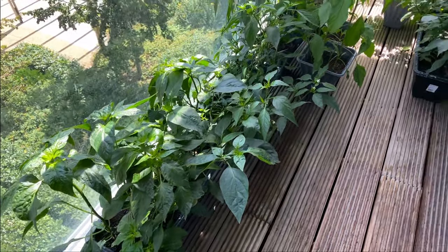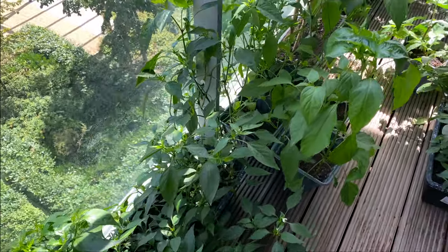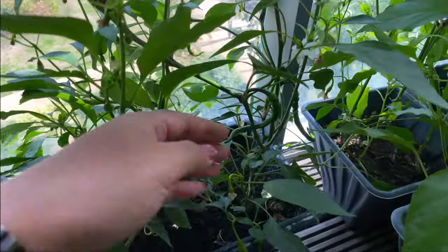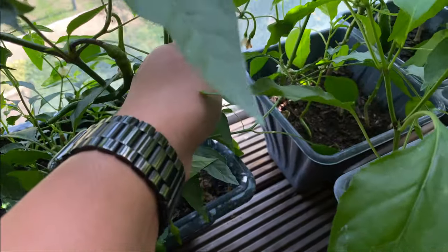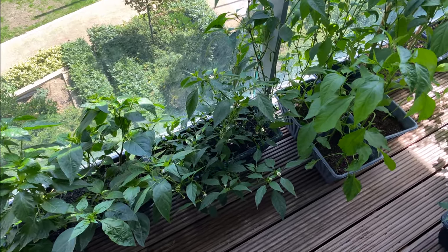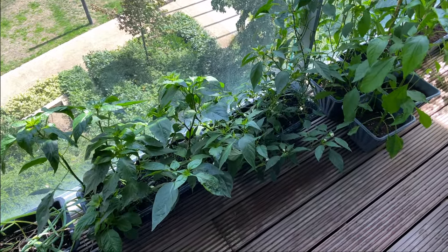Moving over here, I have quite a few chili plants — I love chilies and they're so delicious to cook with. I've planted some all along the wall, some in the center, and even more over here. I have two to three different varieties: a Thai green chili, a cayenne pepper, and an Anaheim chili. You can already see some chilies growing — there's a big one here, a little baby one, and a longer one in the corner. I've already harvested a few and they're so spicy and delicious!